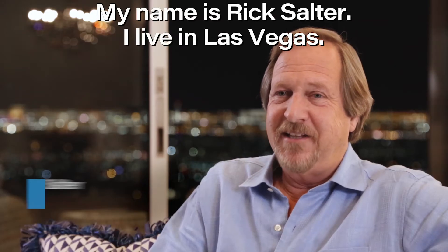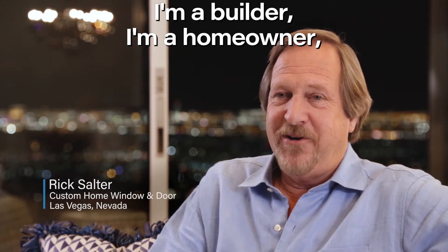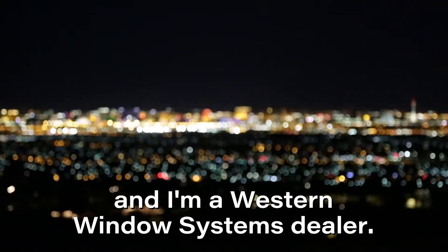My name is Rick Salter. I live in Las Vegas. I'm a builder, I'm a homeowner, and I'm a Western Window Systems dealer.